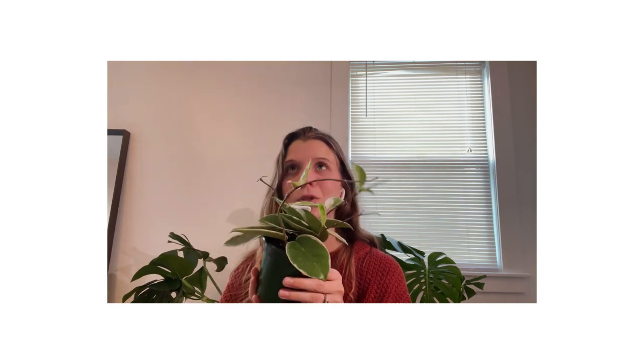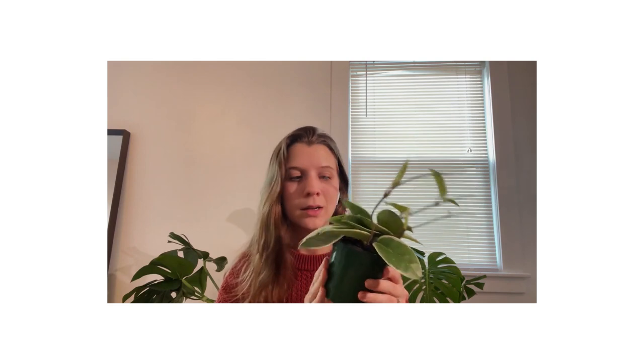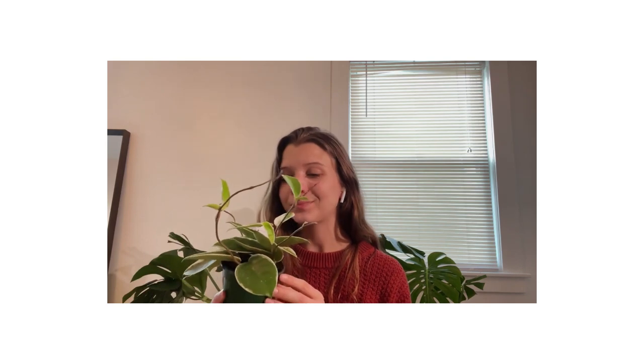This one is a Hoya carnosa crimson queen. I already have a crimson princess. They had some six-inch pots that were significantly more expensive — maybe ten dollars more — than this four-inch pot. I know it's going to grow eventually, and I haven't decided yet if I want it to be hanging or if I want to put a trellis on it, but hopefully it's going to thrive in a very sunny window.